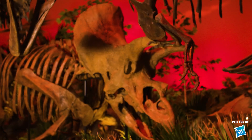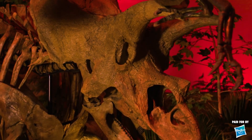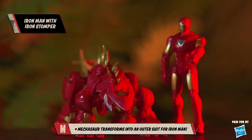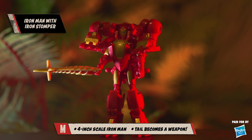Triceratops lived at the same time as T-Rex in the Cretaceous, about 68 million years ago. They have these horns on their faces — two horns on their brow and one on their nose — that they could have used to defend themselves against predators like T-Rex. Speaking of defensive weapons, Tony Stark actually has a mech with iron-clad plates. Check out his battle-ready mount, Iron Stomper — Triceratops, Iron Stomper.